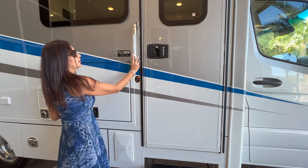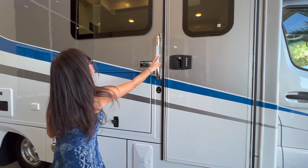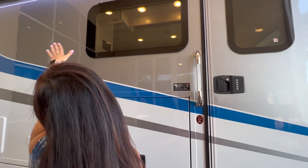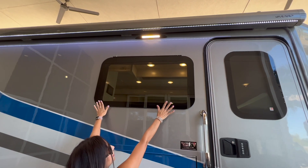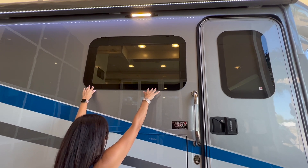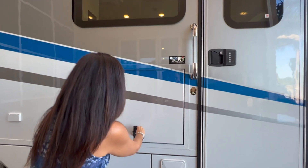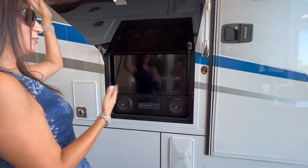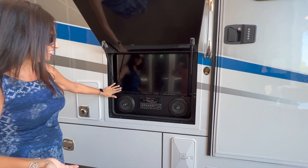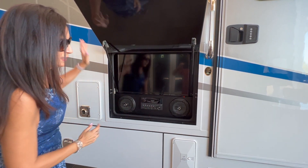There's a handlebar that is lighted, a big awning on top with LED lights, and a big opening window right here. Down below there is a lockable compartment that has this outdoor entertainment center with a TV, radio, and a couple of speakers.